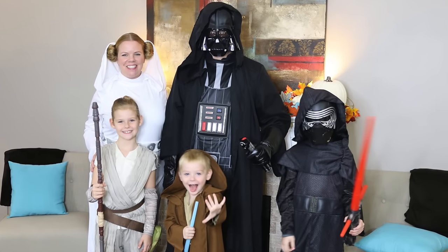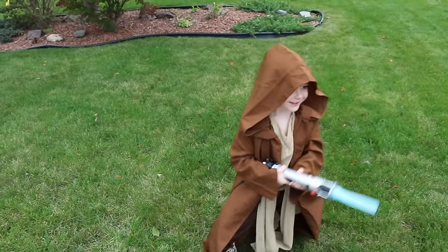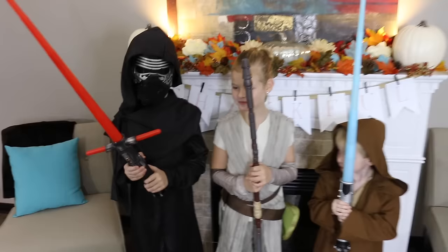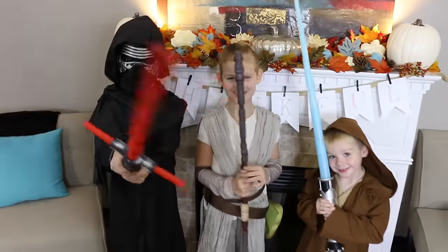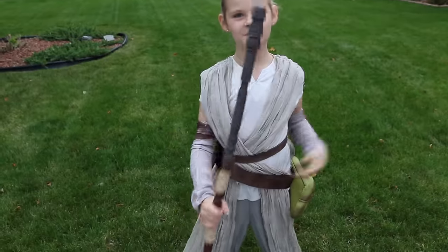This year for Halloween our family is going as a bunch of Star Wars characters because my four year old is obsessed with Star Wars and he really wanted to be Obi-Wan Kenobi. So we got this great Kylo Ren costume, Abby is Rey, and of course Milo's Obi-Wan Kenobi — which he calls Obi-Oki-Doki.